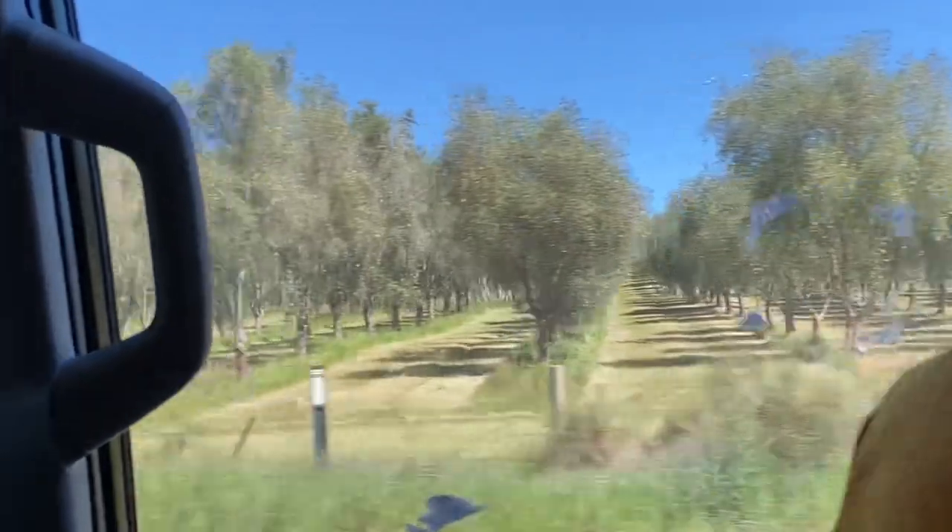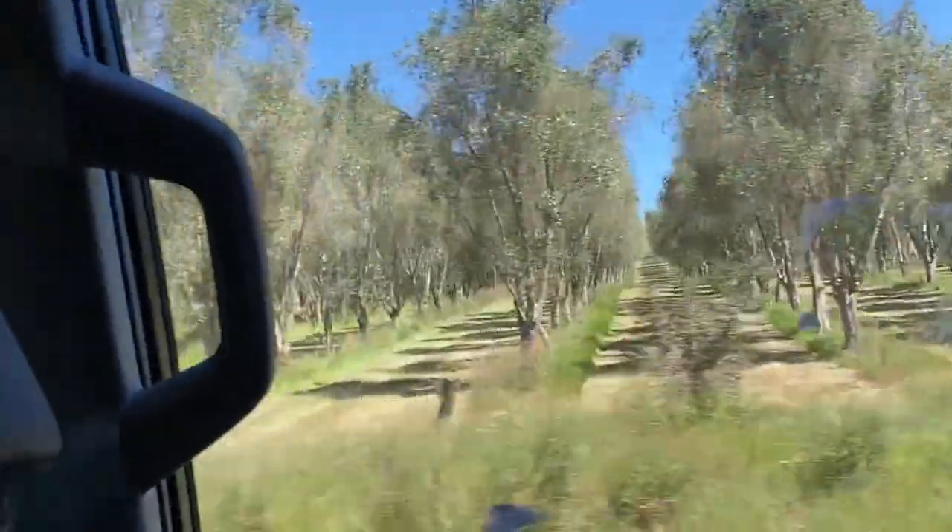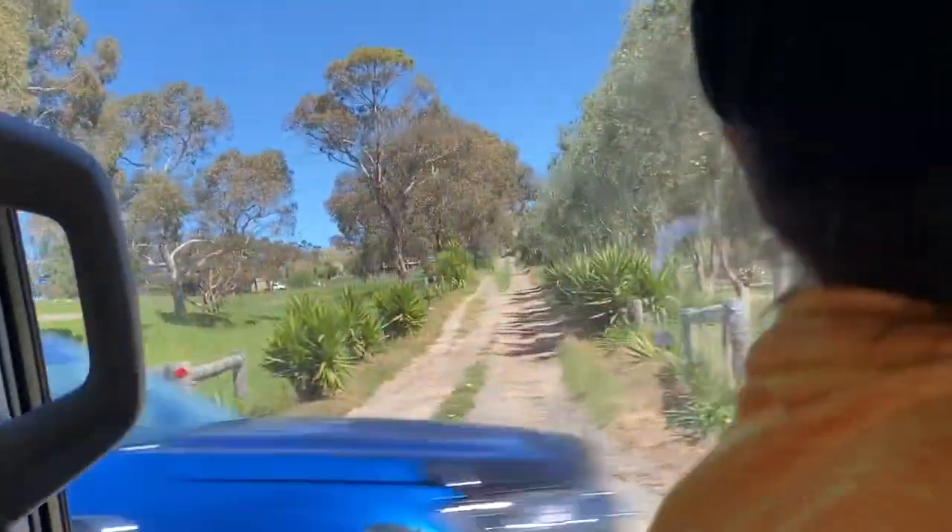Fun fact — did you know my cousins are also coming with us? They're a little bit ahead of us. Now we just got passed by olive trees. They are very cool and lined up — they actually look so cool.